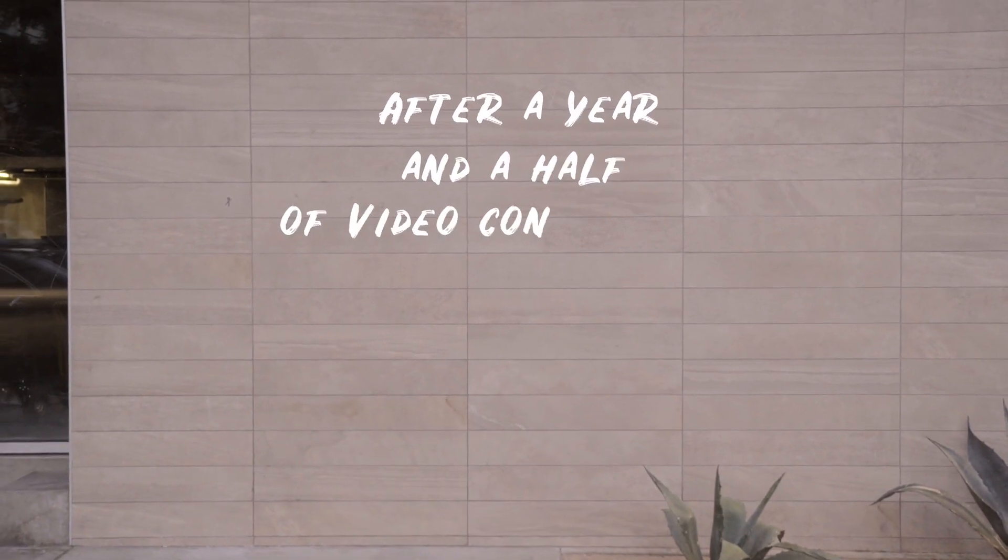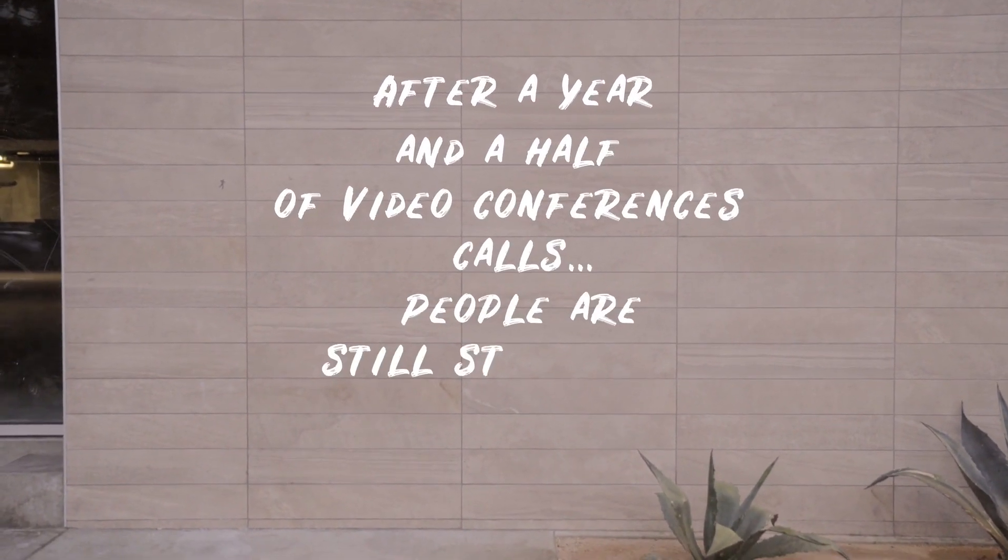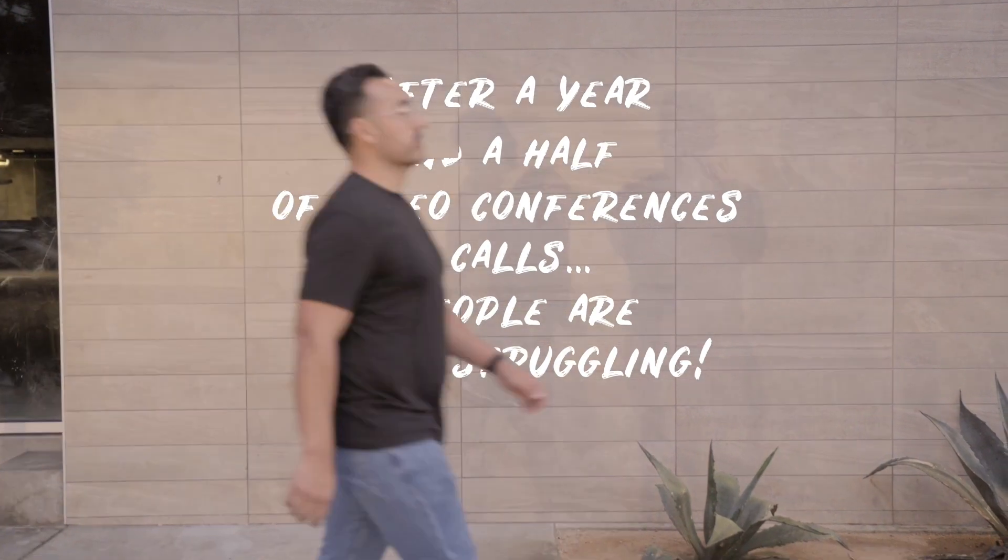After a year and a half of video conferencing calls, people are still struggling to have a smooth video conference call. The problem is people are missing one or more of the three components of a great meeting. If either one of these components is missing or non-existent, the meeting will either get rescheduled or not happen at all.